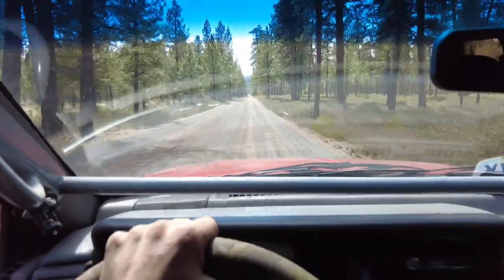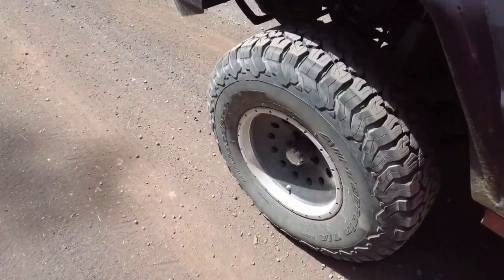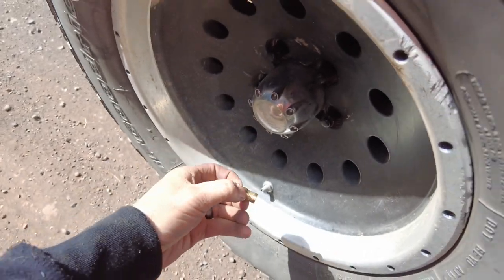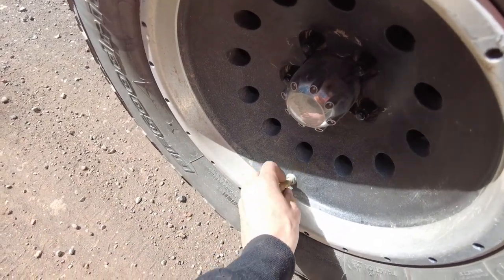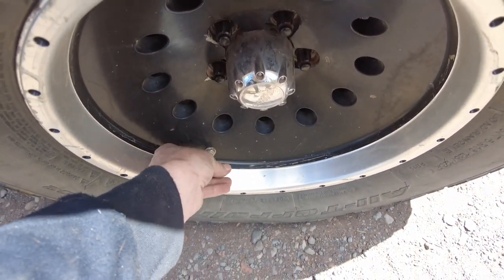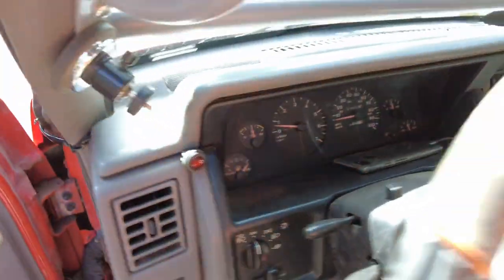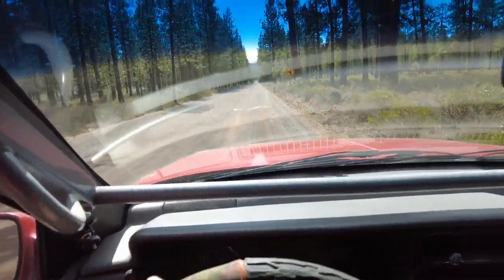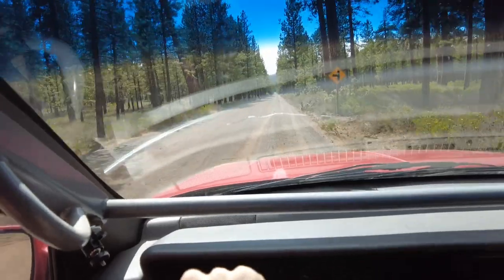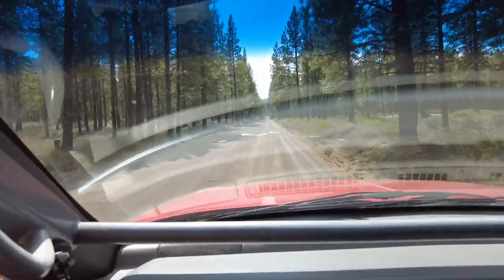We're on the dirt and it is super washboard and potholes, so we're gonna stop and let the air out of the tires. That is ridiculous. So I upgraded to automatic tire deflators. I actually used to have a set of these, and I think when I sold my old Jeep Willys I accidentally left them on it. Finally got another set. Since these are automatic, we can get the Jeep moving and they'll stop when they're done. The only problem is I just set these this morning and didn't test them to make sure I did it right.